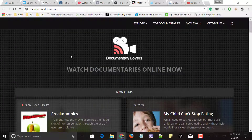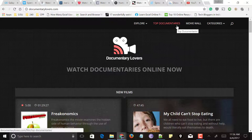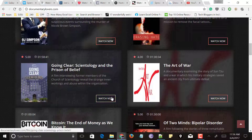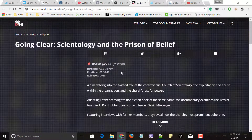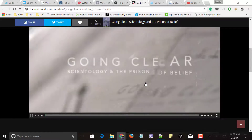Next comes documentarylovers.com. At the top you can explore all categories or go directly to top documentaries. Scroll down and you can see all recently released documentaries. Click Watch Now for the documentary you want to watch and you get additional information like rating, director, runtime, and release date. Scroll down and your selected documentary is being played.